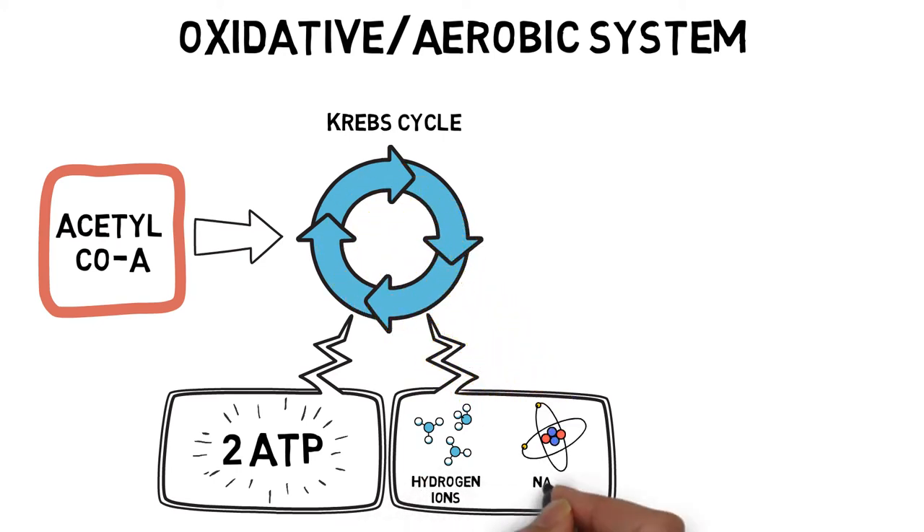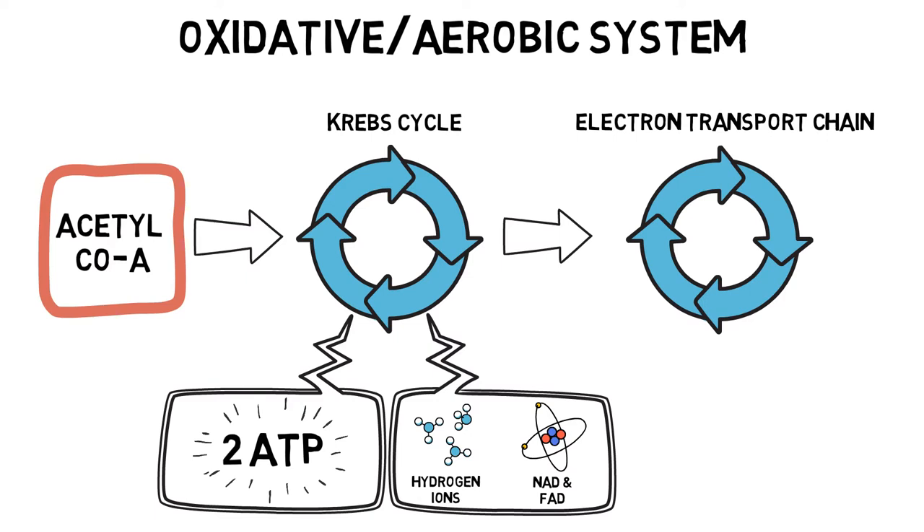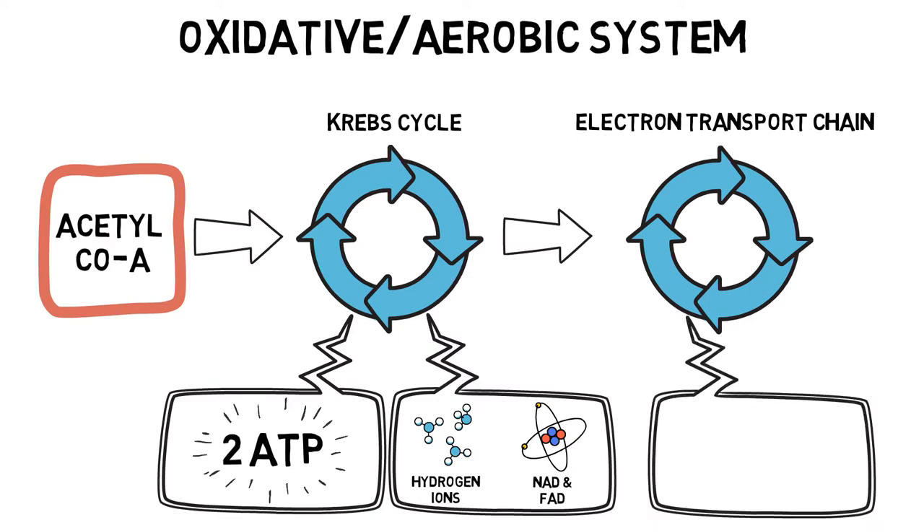These hydrogen ions combine with enzymes called NAD and FAD to form NADH and FADH2, and enter another series of reactions called the electron transport chain. Approximately 32 ATP are produced at the end of this process, along with some water. You may have noticed that we have produced significantly more ATP aerobically than anaerobically, and have little to worry about in terms of waste products. However, as we exercise, oxygen is not always readily available, which is why this energy system requires some patience to get our energy rewards. It's not the quickest energy system to produce ATP, but once you get your reward, it is definitely worth the wait.